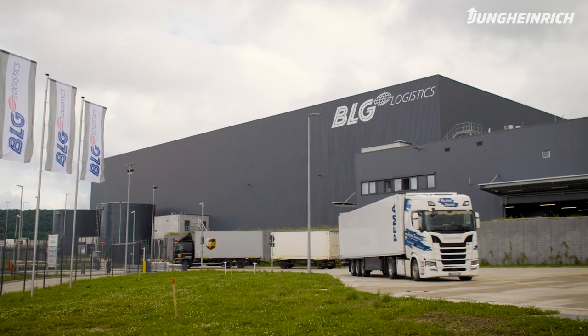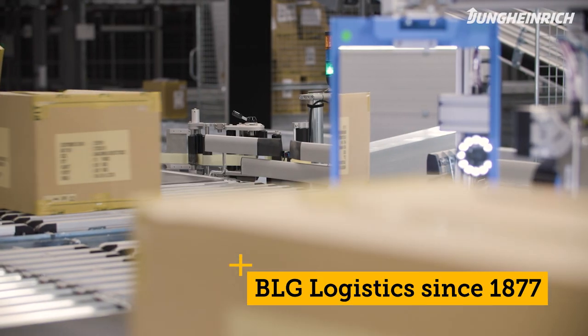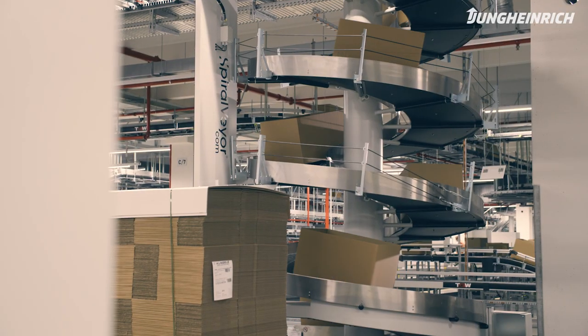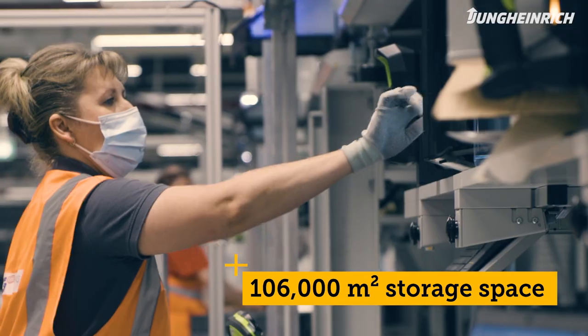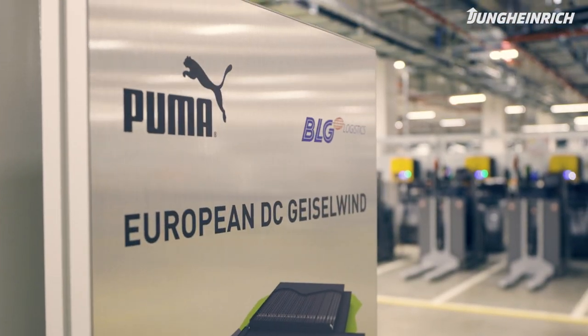BLG is a seaport and logistics service provider established in 1877. We operate a logistics site here in Geiselwind for the company Puma. It's the central distribution site for Europe, a so-called multi-channel system.